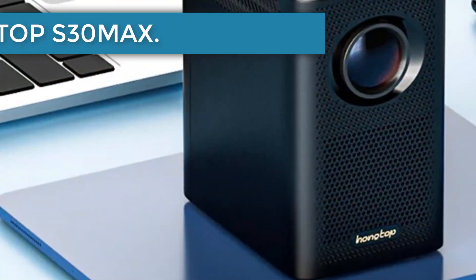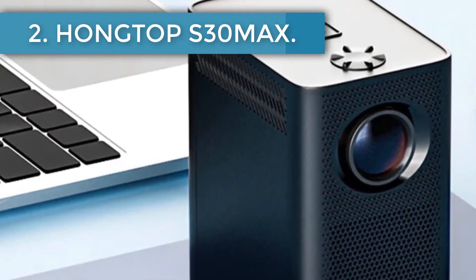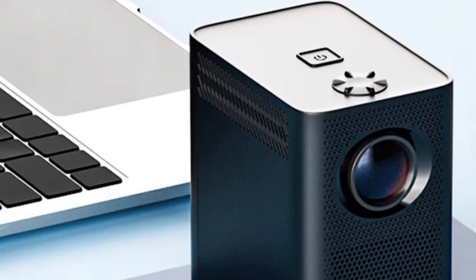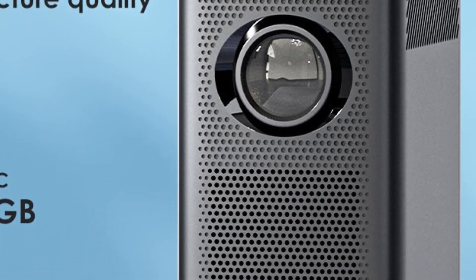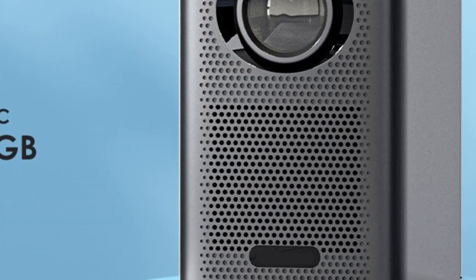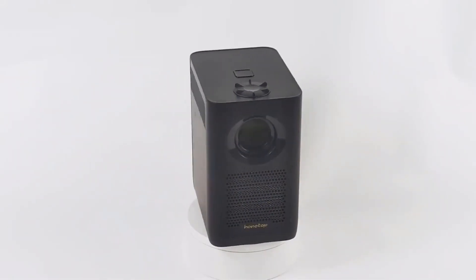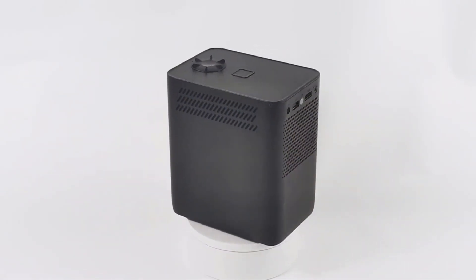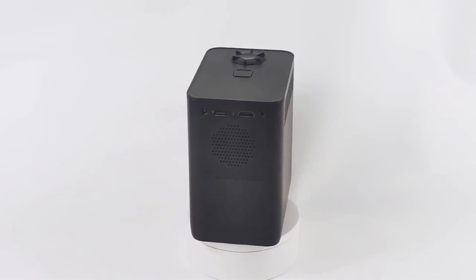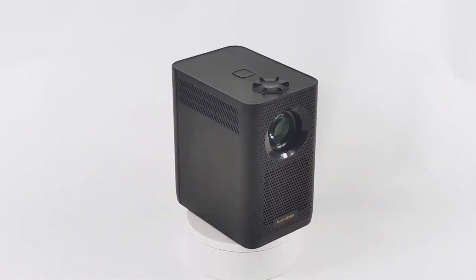Number two: HONGTOP S30 Max. The HONGTOP S30 and S30 Max projectors feature LCD technology, a native resolution of HD 720p (not 1080p), a maximum contrast of 2000:1, and a brightness of 400 ANSI lumens. The focus is manual, trapezoidal correction is automatic, and the recommended screen size is between 40 and 120 inches at 0.5 to 3 meters.